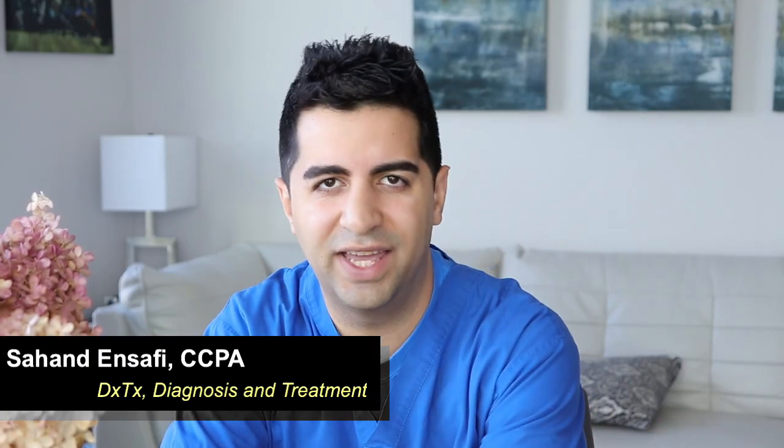Hey everyone, welcome back to another episode of DXTX. I'm your host Sahan Ansafi. Glad you could join me for another episode.